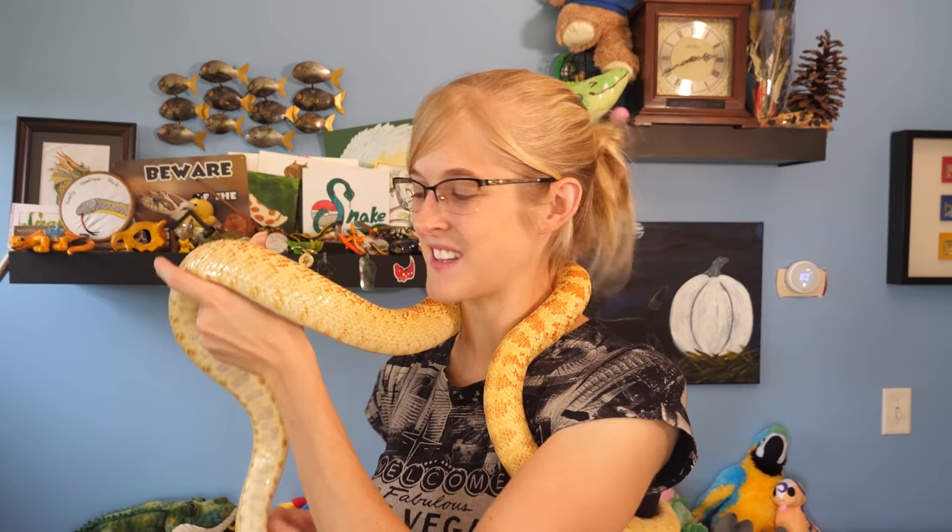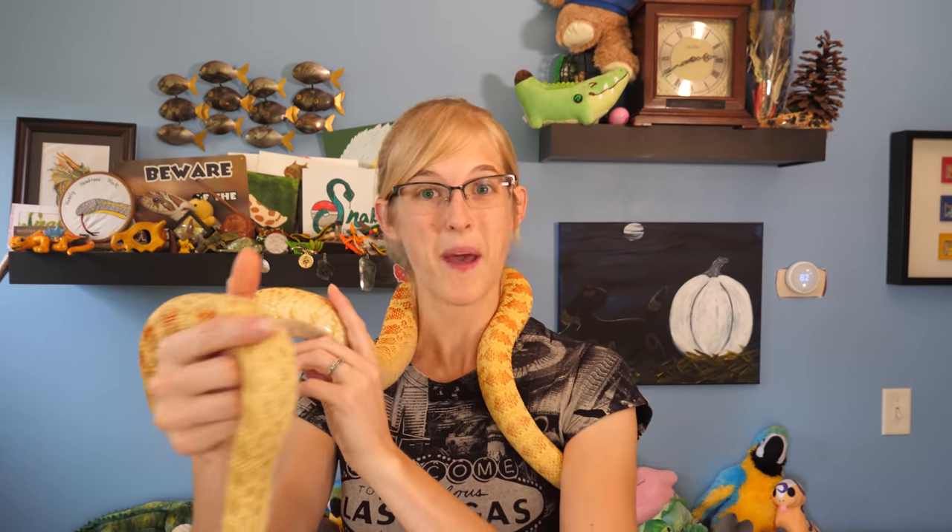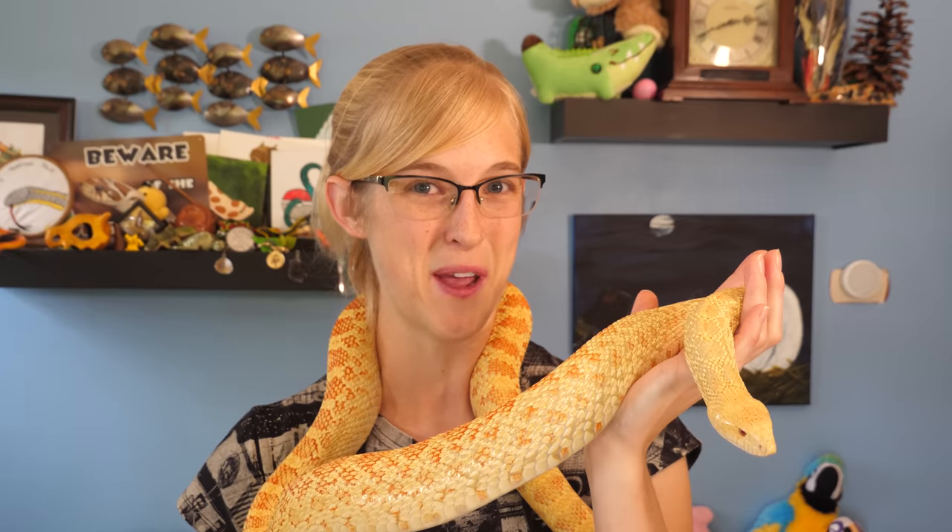So we reached out to the community asking those who had bought a reptile from us in the past to send us an update so that we can make a whole video about how our babies are doing in their new homes. Needless to say, we got some amazing submissions, so let's see how our babies are doing with their new families.